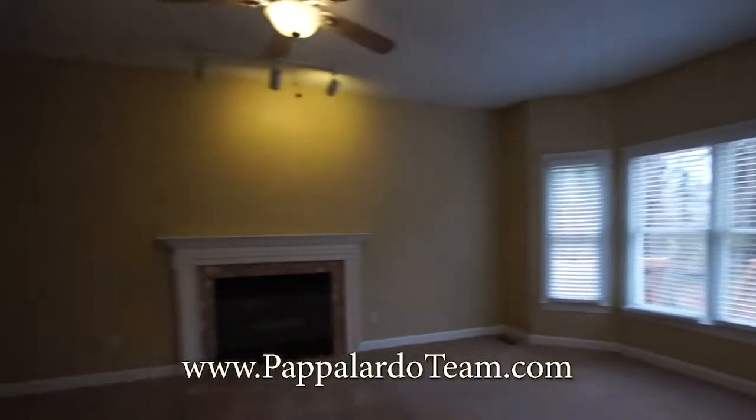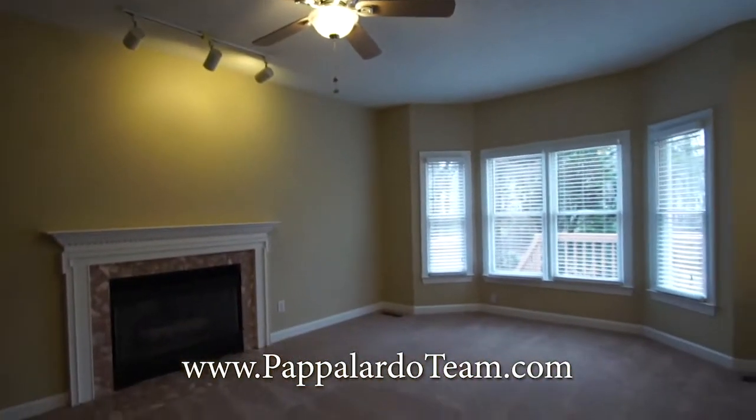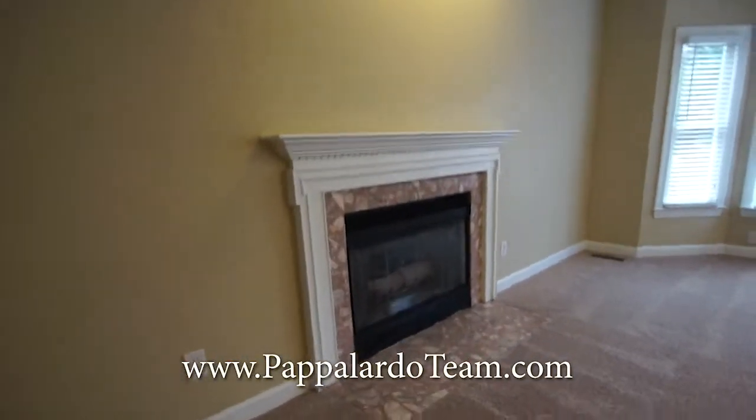Here we have our den, our family room. We've got a ceiling fan in here, another bay window that provides lots of nice natural light, and a gas log fireplace.